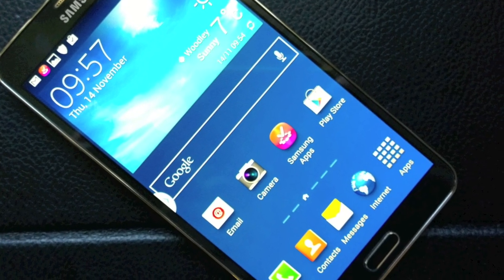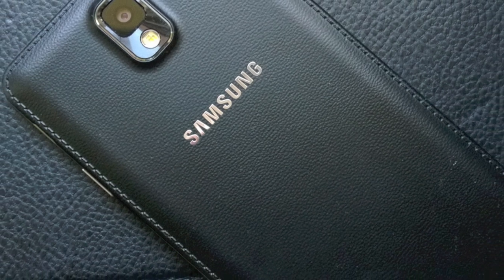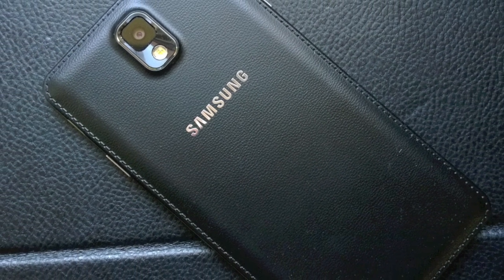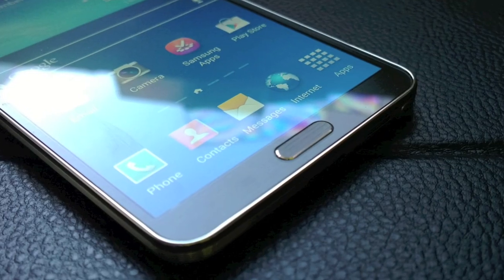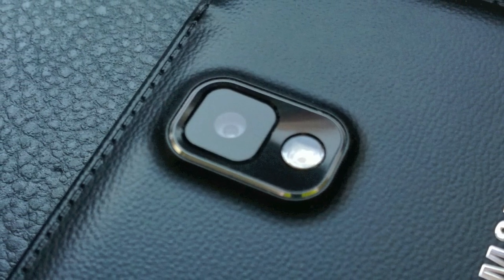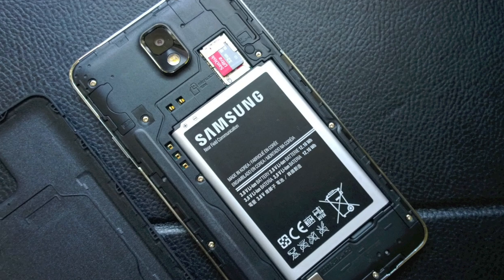The Note 3 hardware itself is solid and well built — all plastic but heavily disguised as stitched leather on the back and metal around the perimeter. It feels terrific in the hand, albeit just that tiny bit too large to be used one-handed a lot of the time. Samsung's traditional menu and back controls sit either side of a physical home button, a side screen button, and a decent 13-megapixel camera on the back, which peels off to reveal a huge 3200mAh battery and micro SIM and micro SD bays.